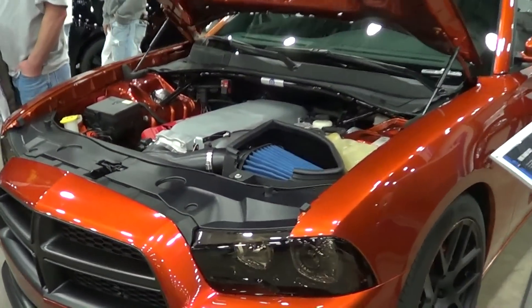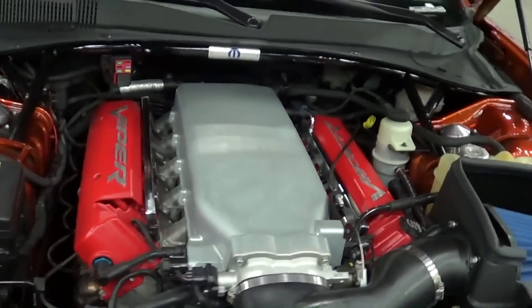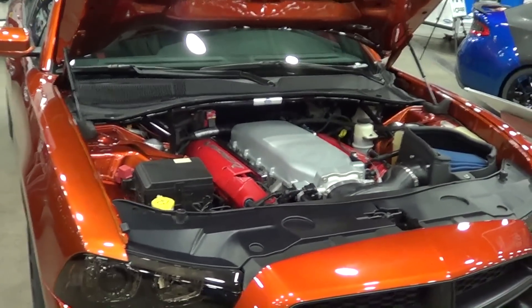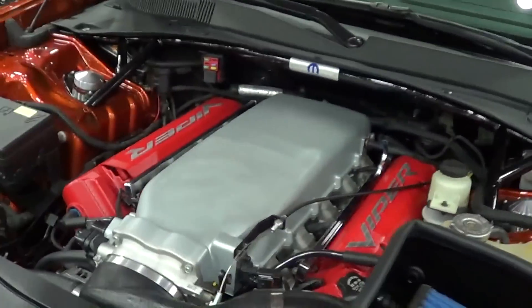It's probably not going to be a long video, but I'm going to see if I can get something for you. The sandwich board doesn't even say what year it is, but there was really no sense in shooting this car unless I could get the hood open. I mean, anybody can say that this thing's got a Viper motor in it, but you want to see it.